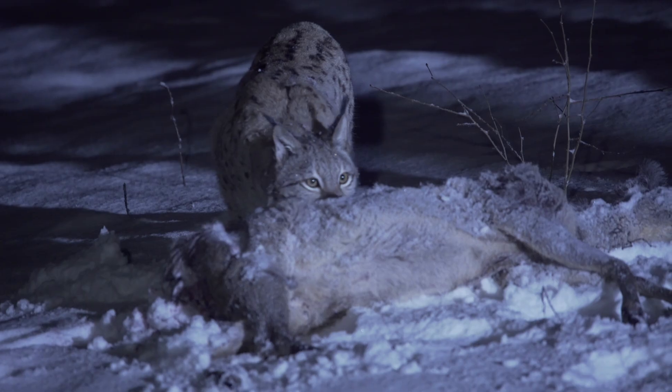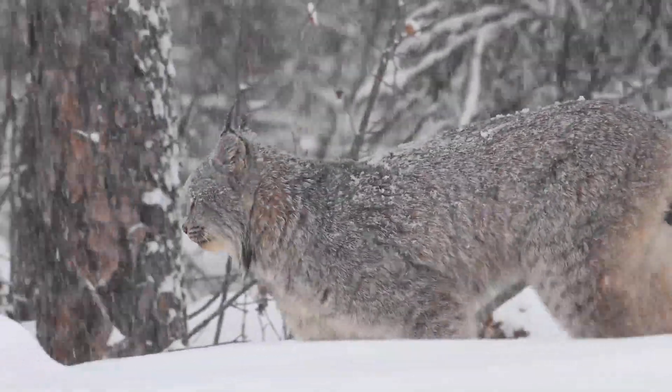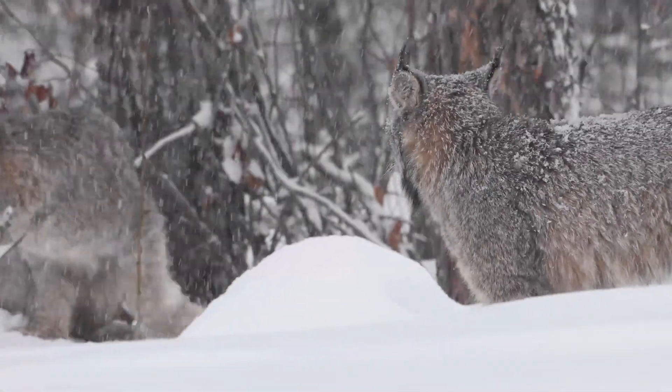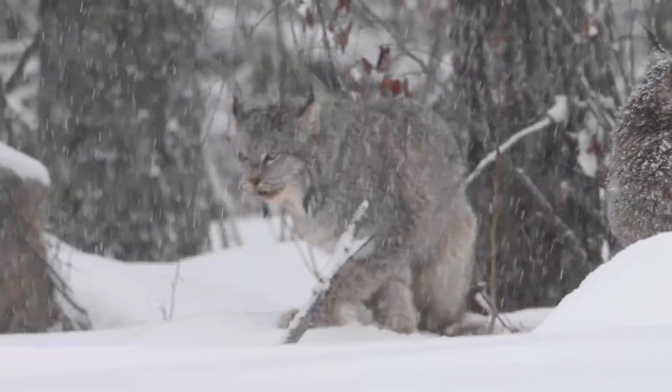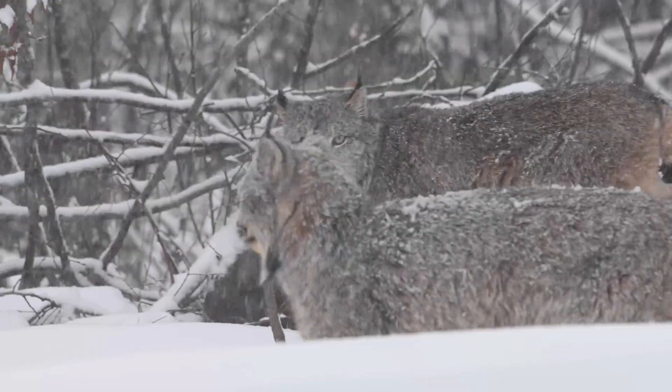The lynx is one of the most elusive cats in the northern hemisphere. Known for its striking ear tufts, thick winter coat, and powerful legs, this predator depends on more than just stealth for survival. Its existence is closely linked to wilderness corridors — vast stretches of connected habitat that enable it to roam, hunt, and thrive.